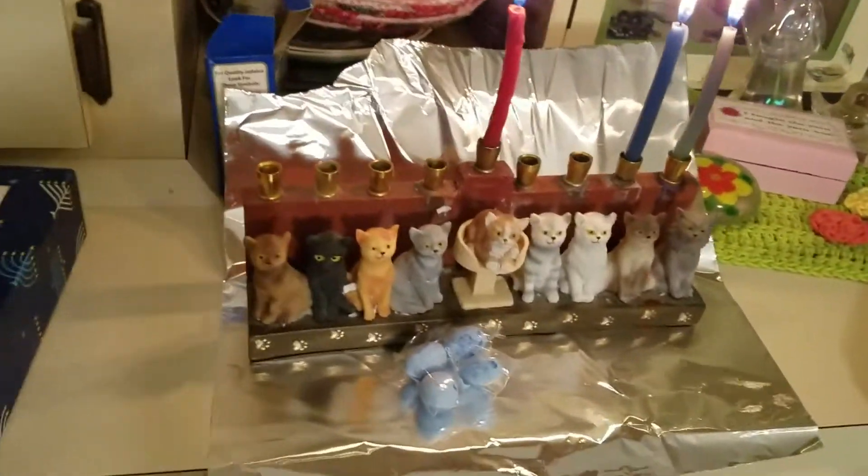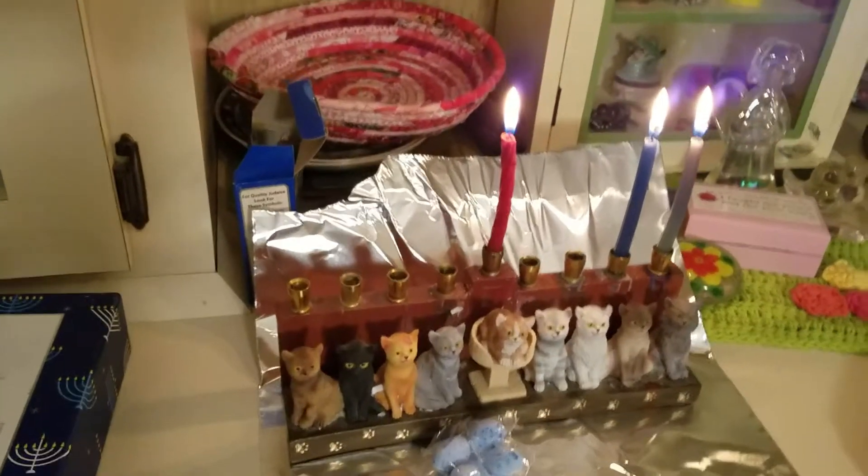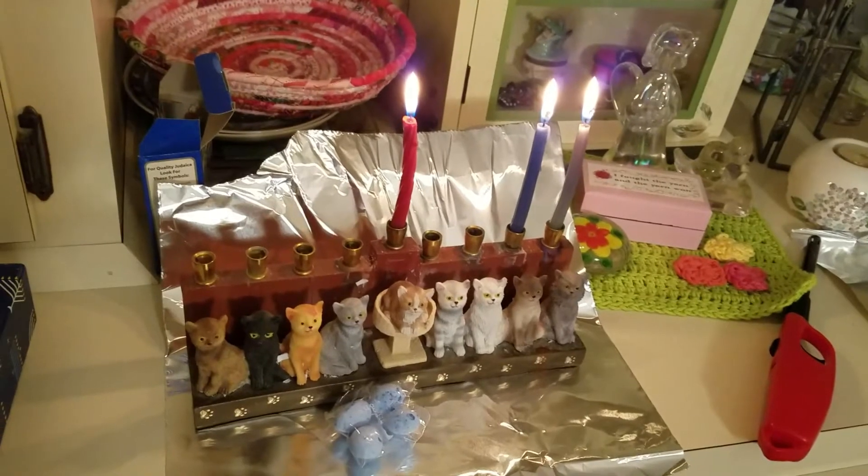As you can see, my menorah is all cats. It's also a tradition to put the candles by the window, but I didn't want to stick them outside on the porch because I'm afraid of fire.